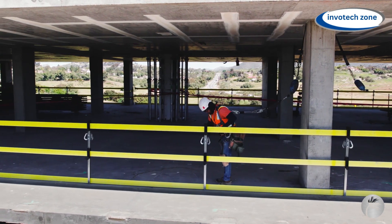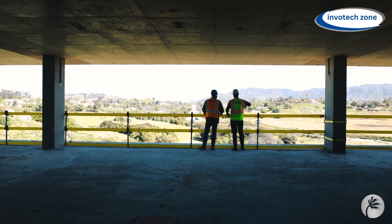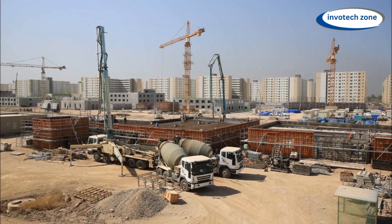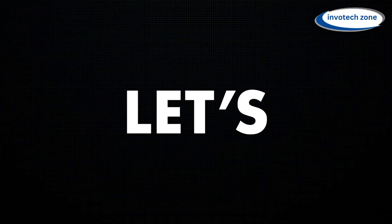Construction is something that has always existed and will always exist. With time, construction technology has evolved over the years, and today, this technology has reached another level. Want to know more about new-age construction technology? Then stay with us till the end of the video. Let's get started.